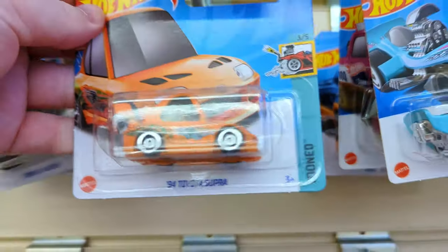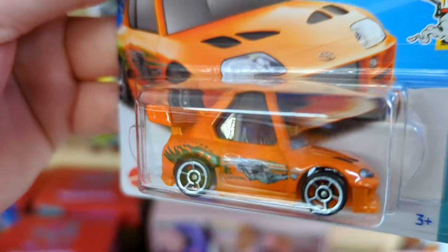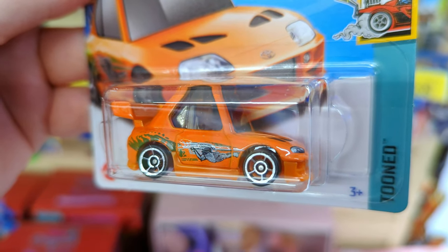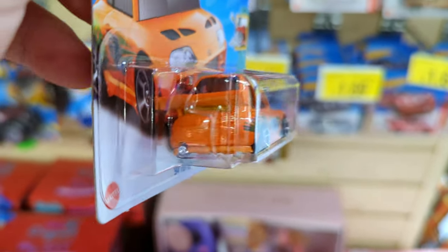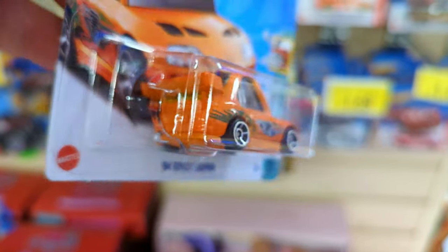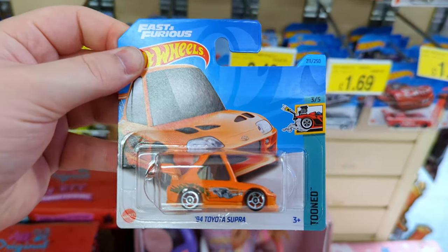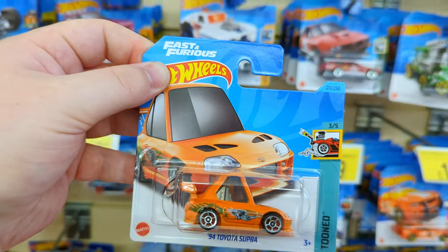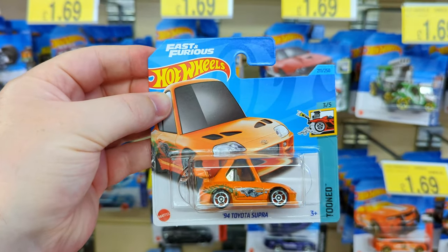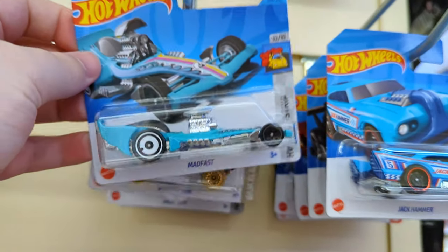No way - it's the '94 Toyota Supra but it's the tuned version! I've seen this all over the place with people looking for one of these things. There are some tuned cars that I really like and this is definitely one of them. They've done a fantastic job - look at those little tires, the decals are on point. Plus it's a Supra and it's orange. I love the color orange.